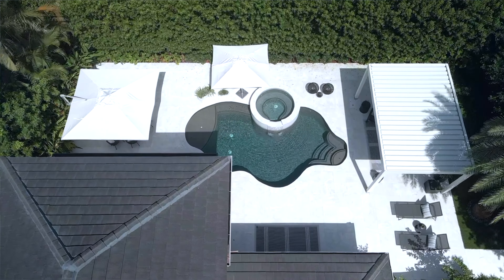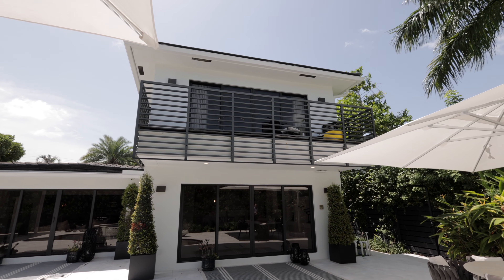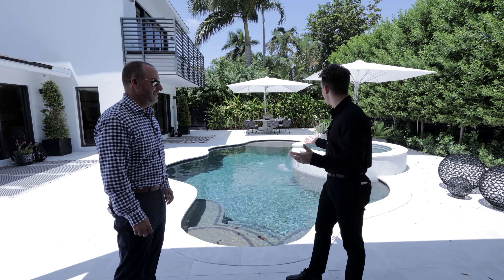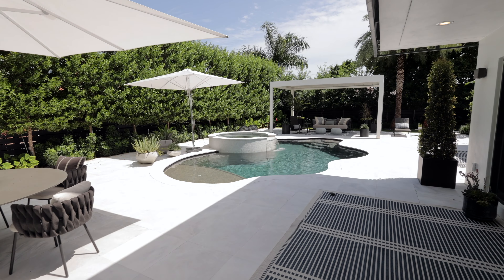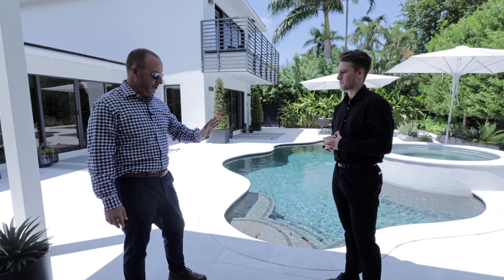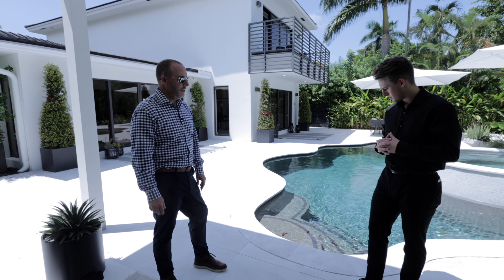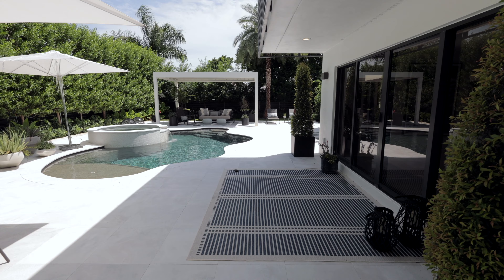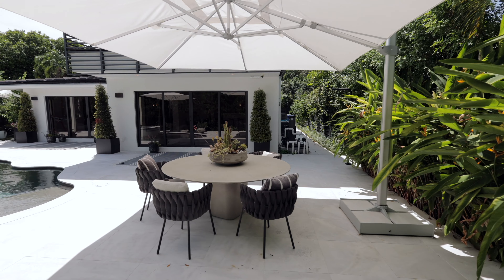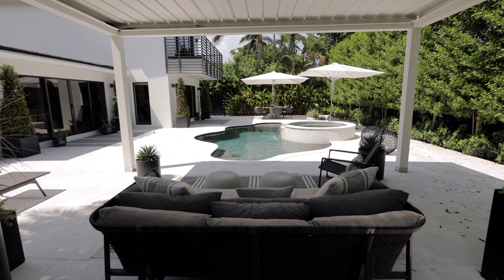The owner has done an incredible job creating a really cool private backyard space. As soon as I saw this backyard, I thought if I were to create it on my own it wouldn't be much different. It's got the luxuriousness of Carrara marble decking with a leather finish, really unique spaces — a dining area, the pool, and we're underneath one of the coolest pergolas around town.